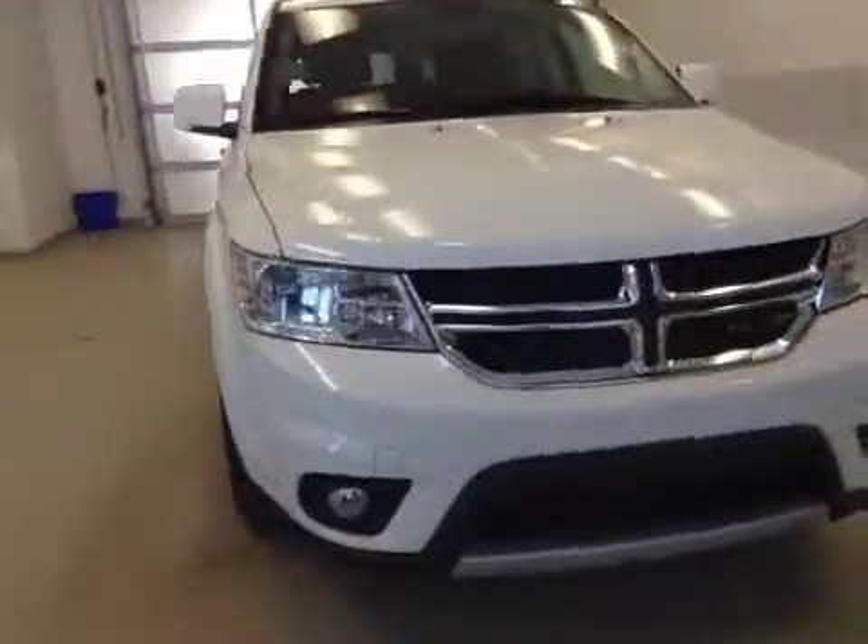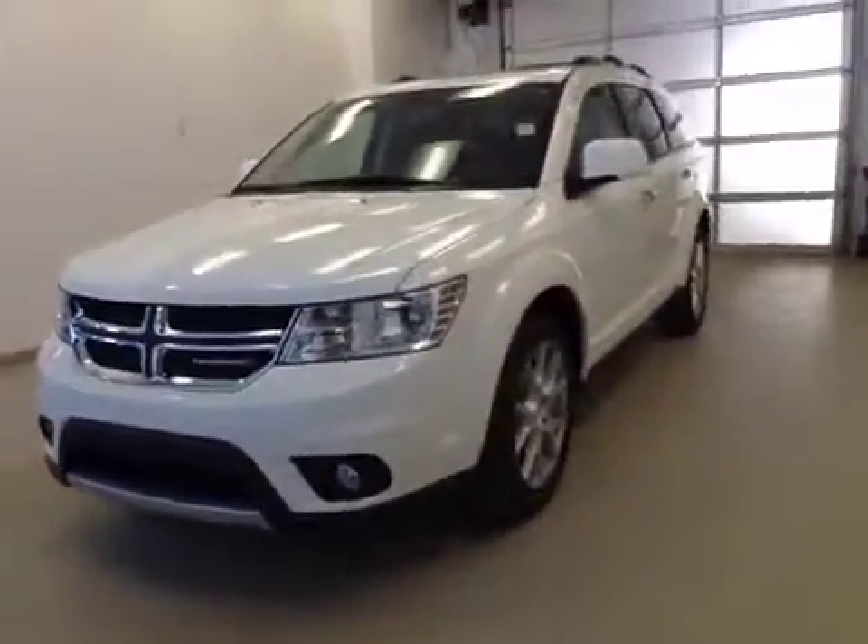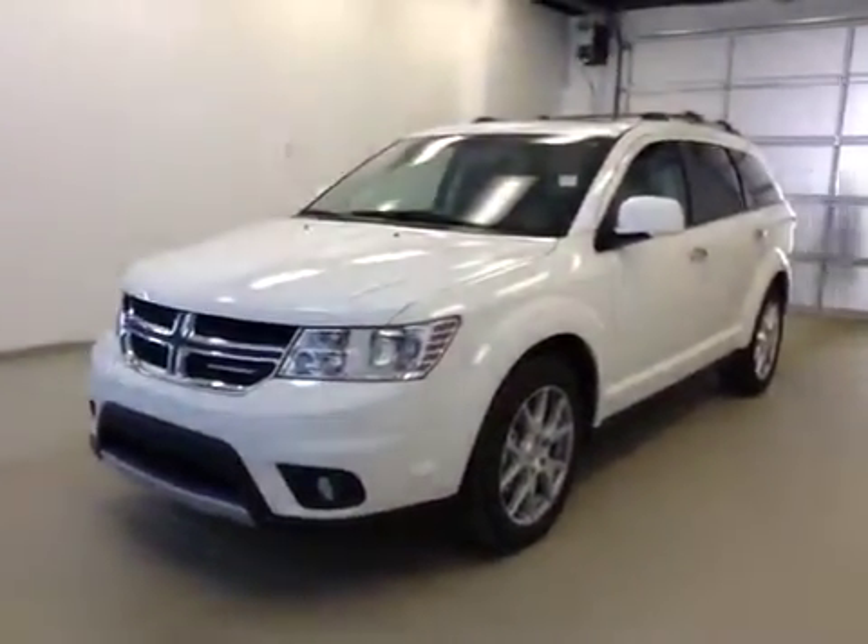Once again, this is stock number A5470, a 2015 Dodge Journey RT, all-wheel drive, exterior color is white.